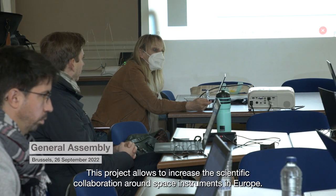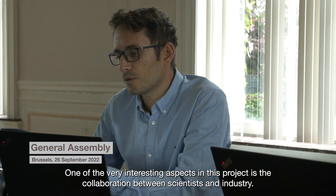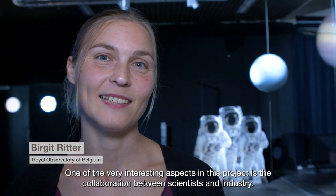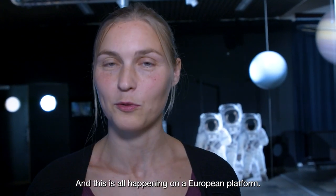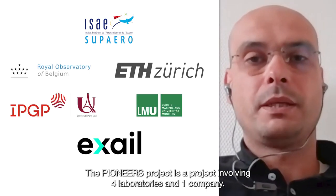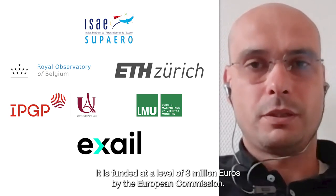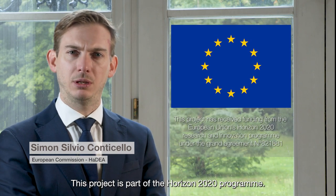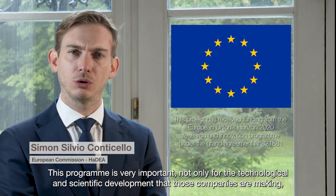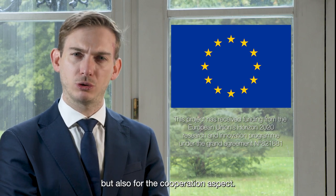This project allows us to increase scientific collaboration around space instruments in Europe. One of the very interesting aspects of this project is actually the collaboration between scientists and industry, and this is all happening on a European platform. The Pioneers project involves four laboratories and one company, funded at a level of 3 million euro by the European Commission. This project is part of the Horizon 2020 program, which is very important not only for the technological and scientific developments, but also for the cooperation aspect.